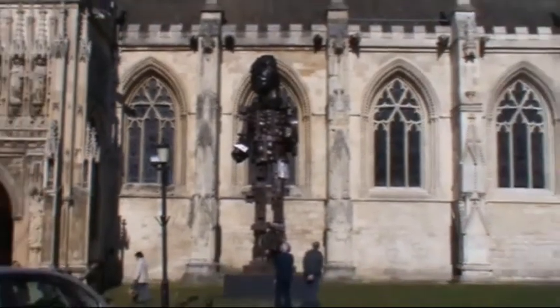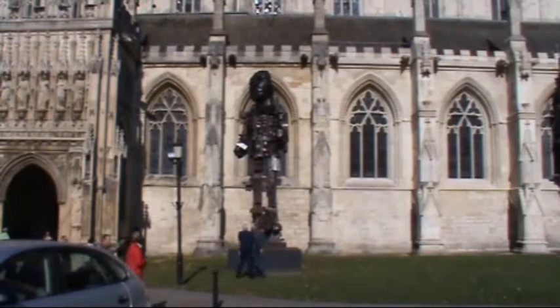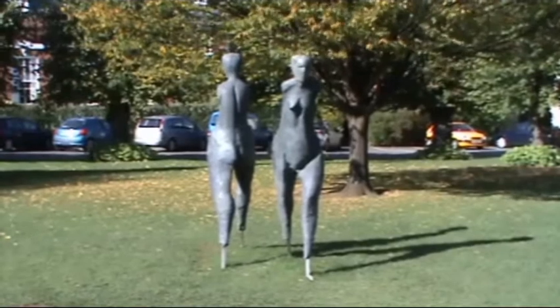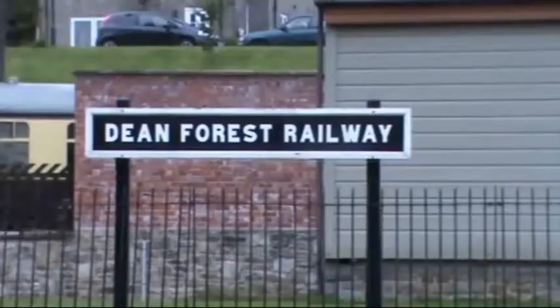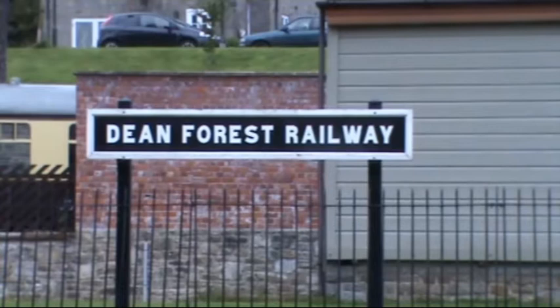All we're doing today is just giving you a quick look around Gloucester. It's nothing to do with the walks we're doing, but just gives you an idea what the area's like. And just in front of the Cathedral you have a couple of sculptures here. Before we start our walk, we're going to have a quick look at the Dean Forest Railway at Park End.